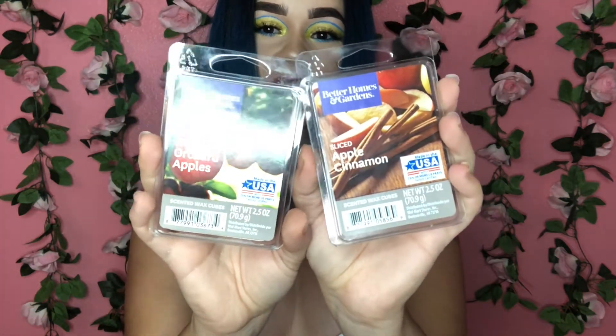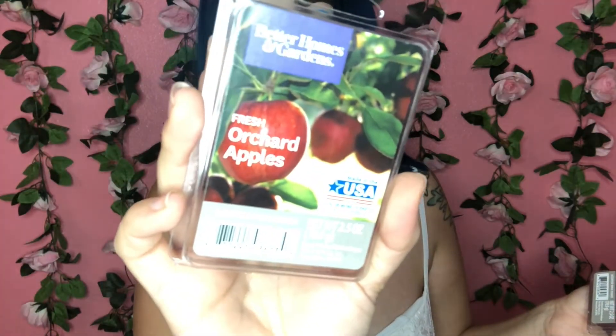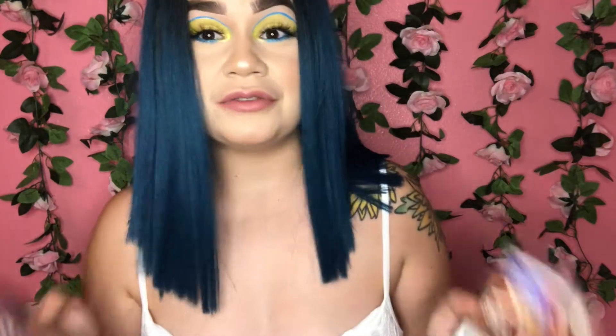The first thing I got are these wax melts, and oh my god you guys, I am obsessed with both of these scents. Apple cinnamon — you can't go wrong with it. But this one, the apple orchard, oh my god it smells like real apples. So if you like how apples smell, definitely try this. I've already been burning it, it's my favorite. It doesn't smell too strong, it just smells perfect.